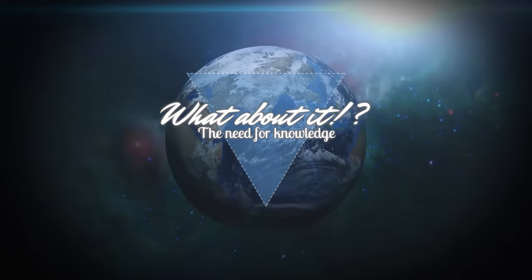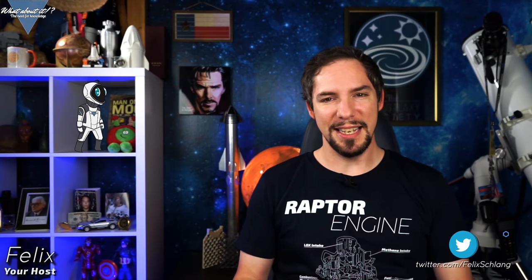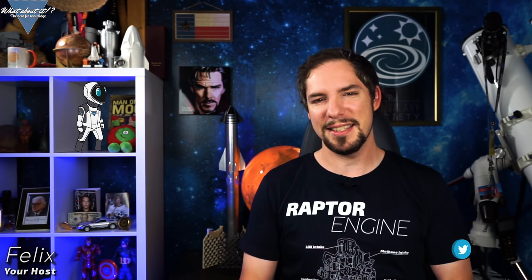This episode is sponsored by Brilliant. SpaceX Starship updates and the Starship User Guide reveals a major Starship feature. My name is Felix and I am your host for today's episode of What About It? And as always there has been a lot going on in the space industry lately, so let's dive right in.